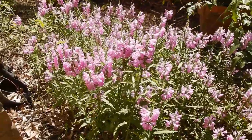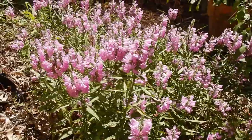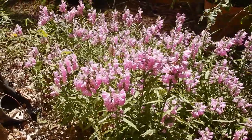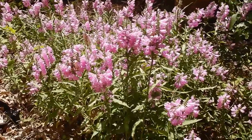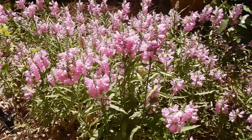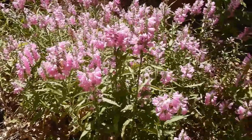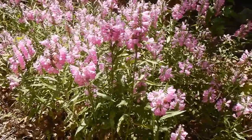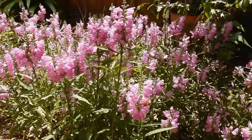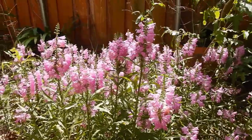It does like a damper location and this part of the yard is actually a sort of drainage way. Some people find this plant a little aggressive, but I've never had any trouble with it. It does spread slowly, but the babies, if they end up where you don't want them, are easy to pull out. So I actually think this is a great plant.